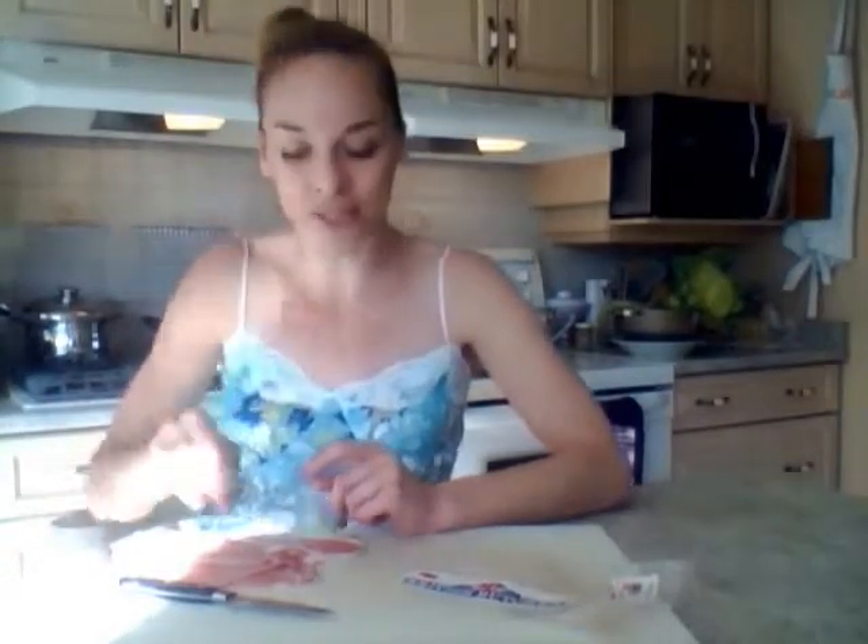Bean soup, split pea soup — check out my Mennonite green bean soup, this would be great in there.